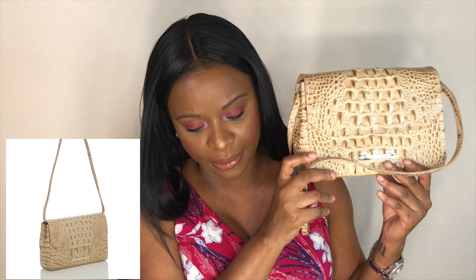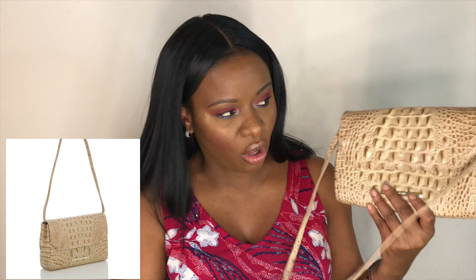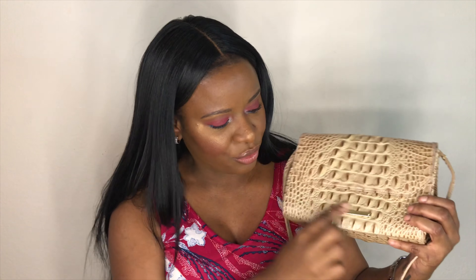The second bag is also by Brahmin. This one is the Carina Champagne Melbourne, and it is smaller — a flap shoulder bag, which is also adjustable. It has a slip pocket at the back for anything you want to store. You can use this in the daytime or nighttime. This one is a little old and very sentimental to me because my best friend's mom bought this for me. The flap is magnetic, which is nice, and you can remove the strap to basically have a clutch for nighttime.